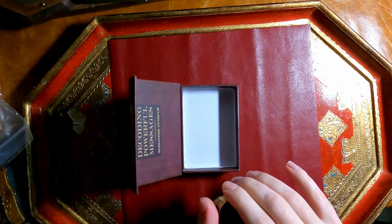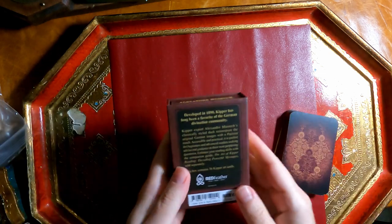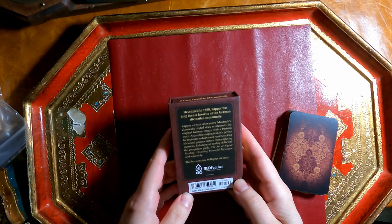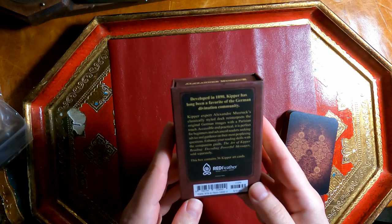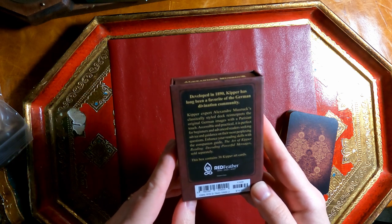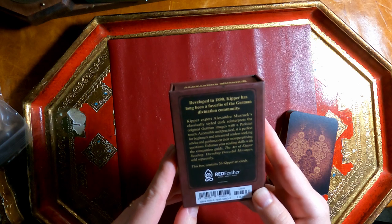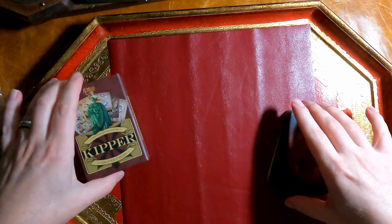The back of the box says: 'Developed in 1890, Kipper has been a favorite of the German divination community. This classically styled deck reinterprets the original German images with a Parisian touch. Accessible and practical, it's perfect for beginners and advanced readers seeking advice and guidance. Enhance your reading skills with the companion guide, The Art of Kipper Reading: Decoding Powerful Messages.' This is a 36-card deck.